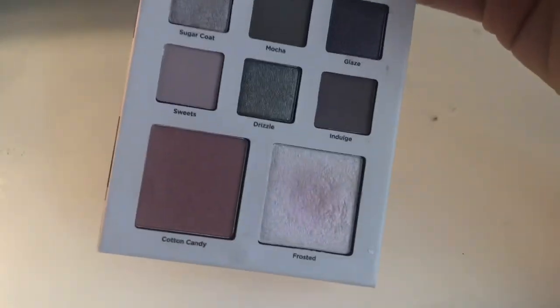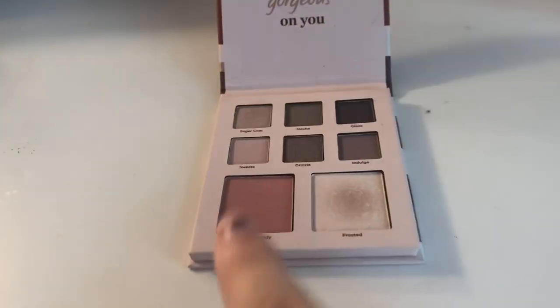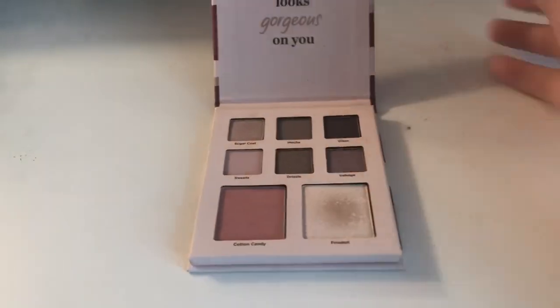I guess we could create a look with that, but I'm not gonna use the blush or highlighter in it — we're just gonna use the shadows. Great. Now it's primers.